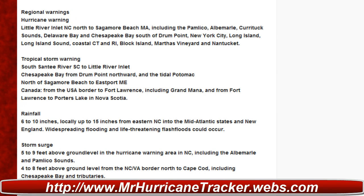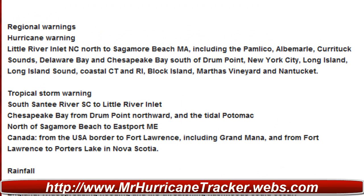The warnings are pretty much the same. The difference is Little River Inlet, Northern Carolina to Singapore Beach, including the Pamlico and Upper Mill Certic Sounds, Delaware Bay, Chesapeake Bay south of Drum Point, New York City, Long Island, Long Island Sound, Coastal Connecticut, Rhode Island, Block Island, Martha's Vineyard, and Nantucket. Warnings and updates are still the same.